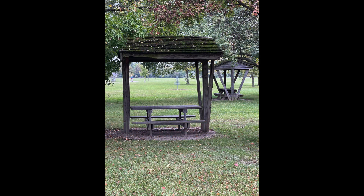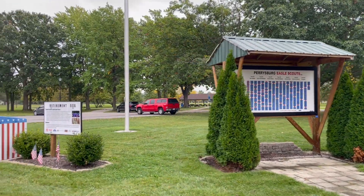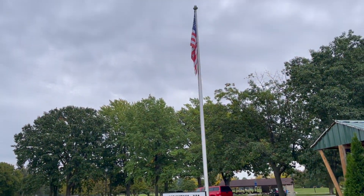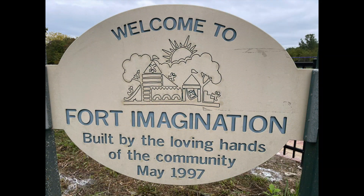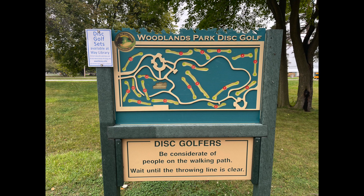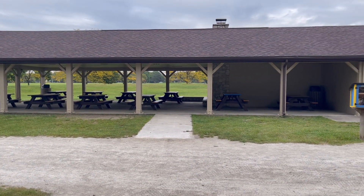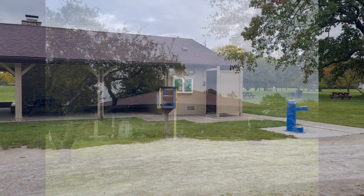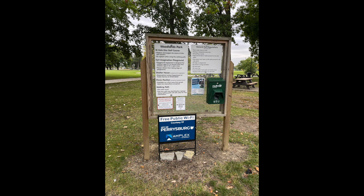Here's a list of the nine features of Woodlands Park: number one, an American flag retirement box and a sign featuring the names of Perrysburg's Eagle Scouts; number two, Fort Imagination; number three, the Sculpture Walk; number four, an 18-hole disc golf course; number five, a one-mile walking path; number six, a shelter house; number seven, a little free library; number eight, a picnic pavilion; and number nine, a wooden information stand.